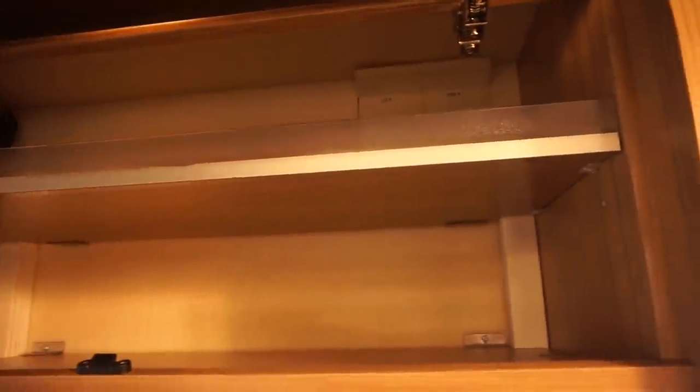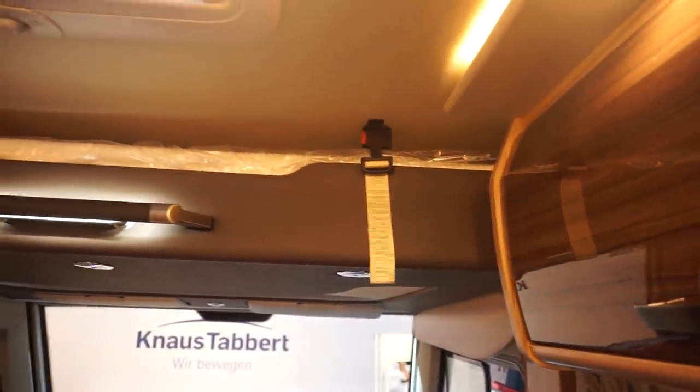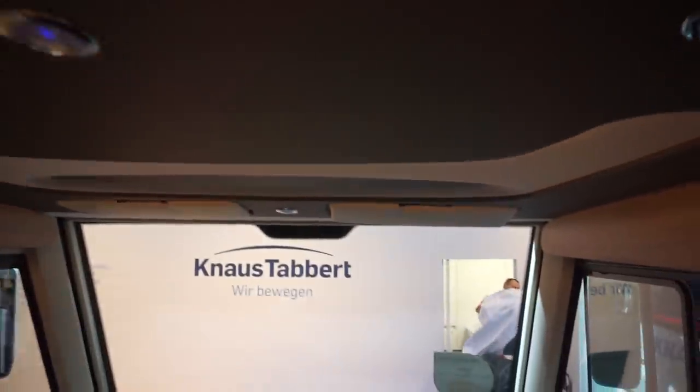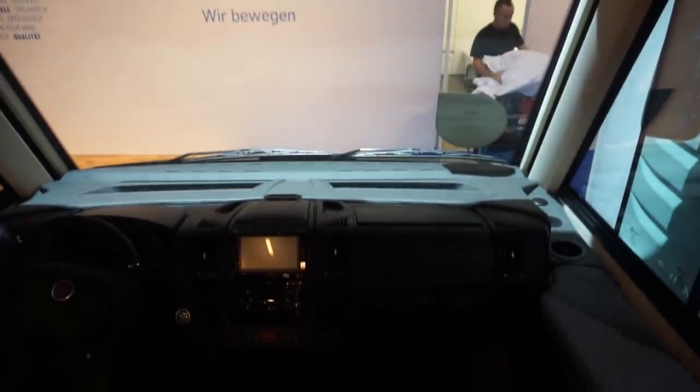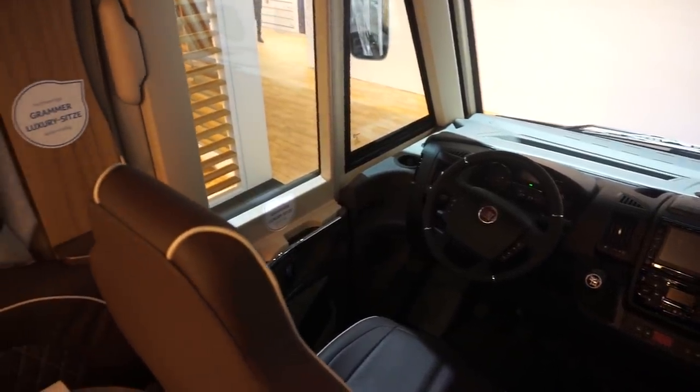There's a soft-close function. Looking inside, I think you'd probably do without that partial shelf though — it does lessen the amount of stuff you can actually carry. There's a good ledge there to stop things falling out, and as you can see it's soft-close. There's an enormous bed here above the driving position.